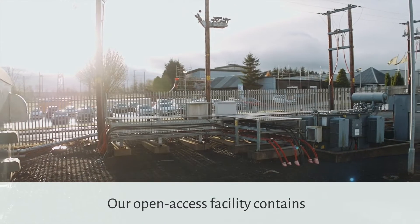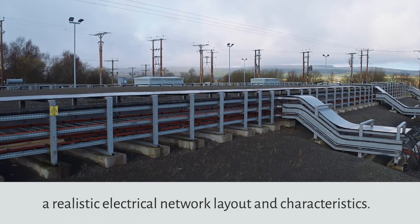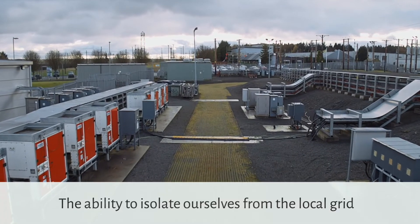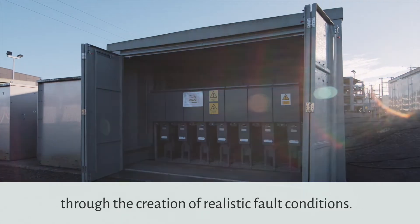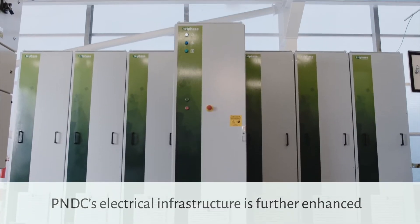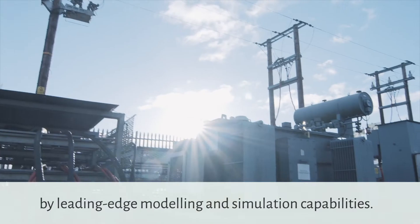Our open access facility contains an 11kV distribution network, which offers a realistic electrical network layout and characteristics. The ability to isolate ourselves from the local grid allows the acceleration of testing through the creation of realistic fault conditions.